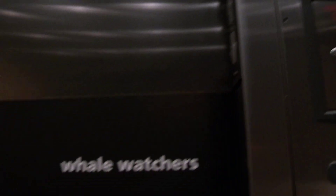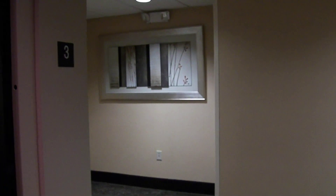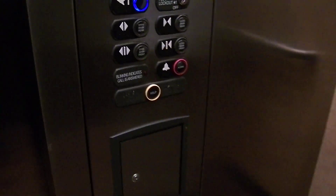Here we go at three. Go to one. Oh, that's pretty. That's probably because it's housekeeping. And the phone is just a call button.